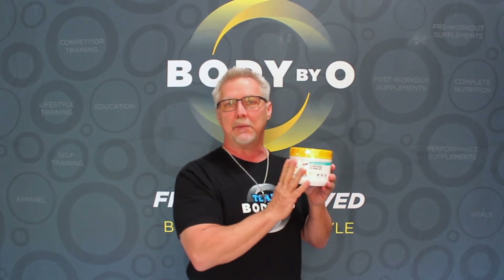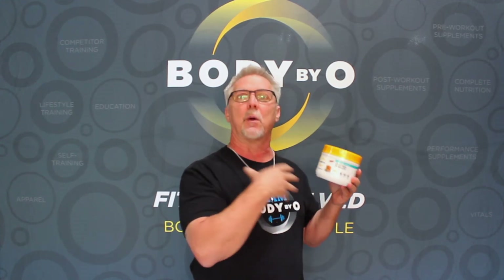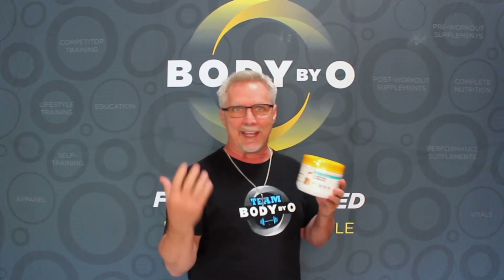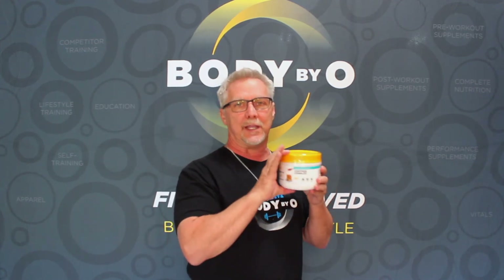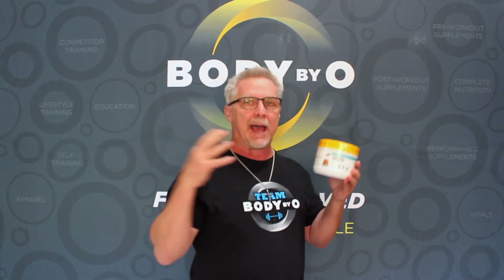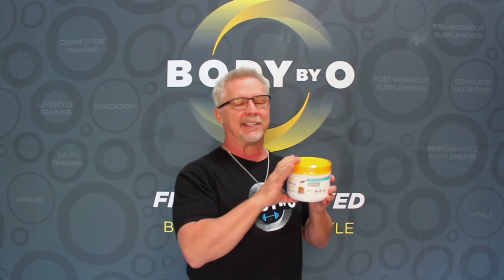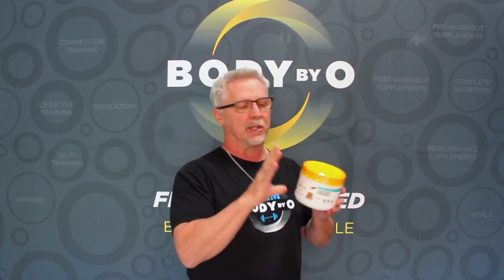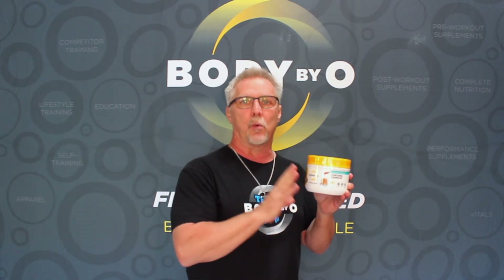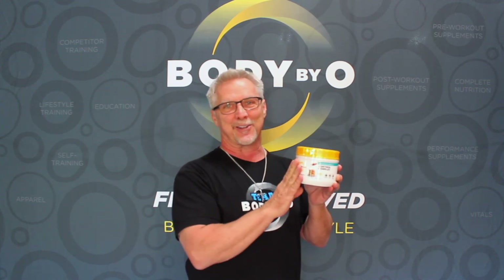This product is extremely good for both competition, because obviously when we're training for preps we're pushing our body to the nth degree, so we want to make sure we keep stress levels down at that time. But it's also good for everyday life, because in our atmosphere — whether it's our home or our business — anxiety tends to sneak in. So whether you're a competitor or an everyday person who just wants to lower those stress levels, it's the best product on the market.